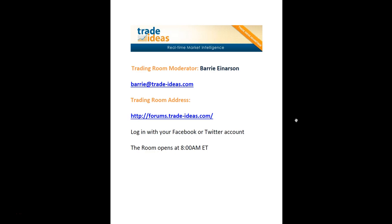Hello and welcome to the Trade Ideas Market Recap for Wednesday, December the 3rd. My name is Barry Anderson. I'm the moderator of the Trading Room.